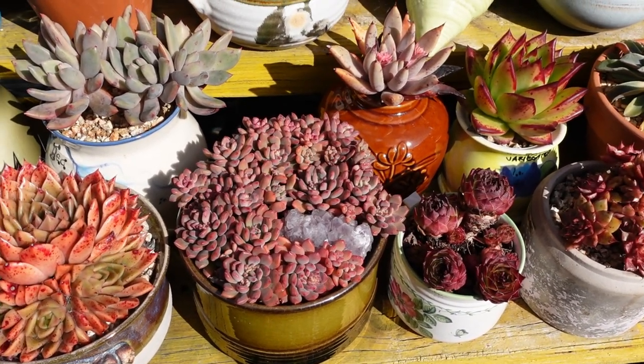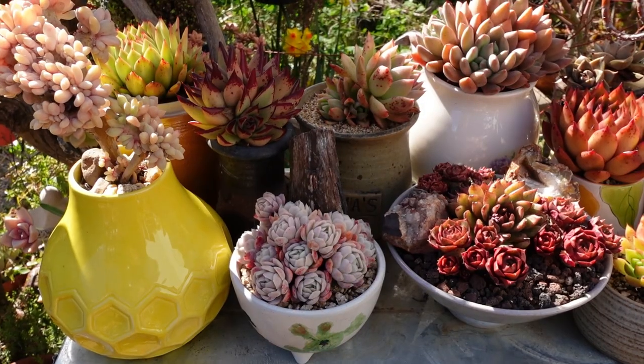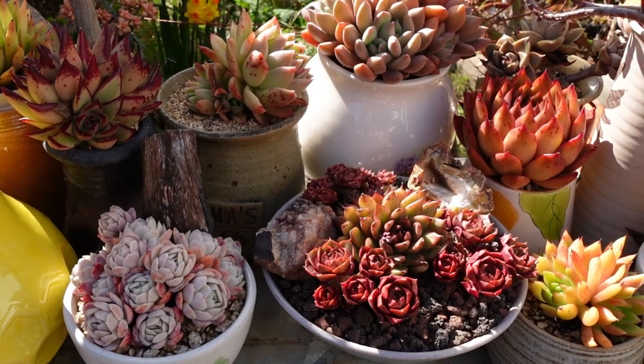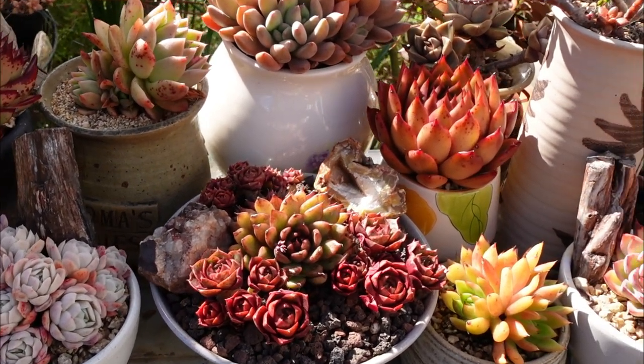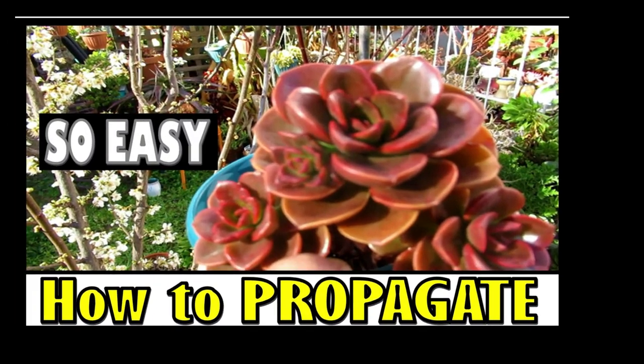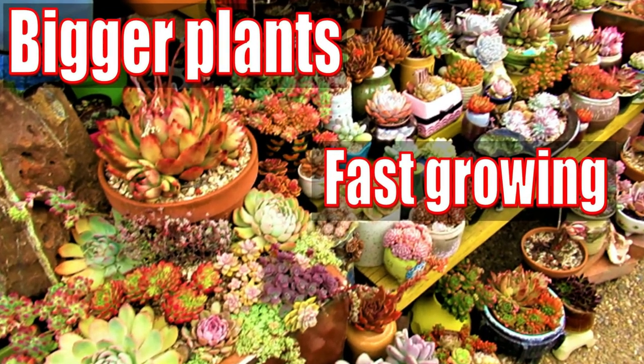But one thing about succulents is that they need to be grown outdoors. But what if you haven't got the space? Can you still grow succulents? Is it possible to grow succulents indoors? Hello there, my name is Liz, a self-confessed succulent addict. Welcome to my channel, Growing Succulents.